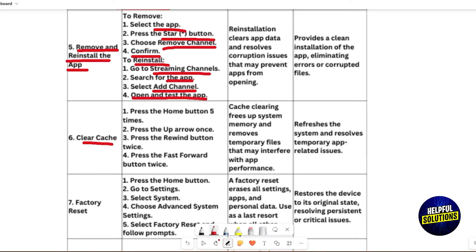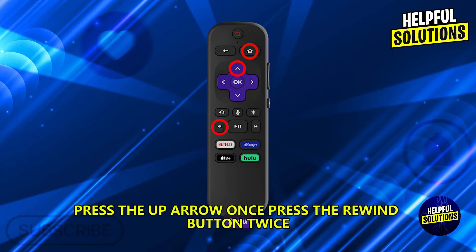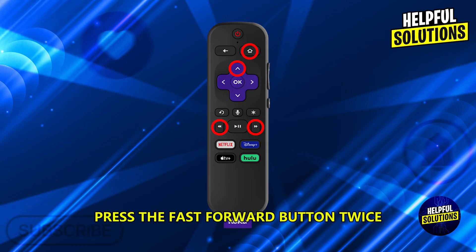Clear Cache. Press the Home button 5 times, press the Up arrow once, press the Rewind button twice, and press the Fast Forward button twice.